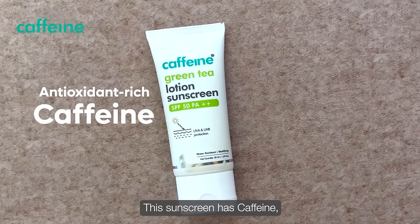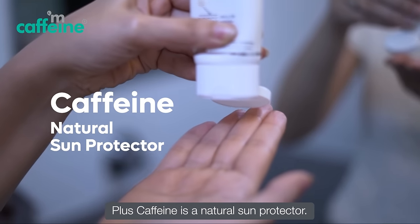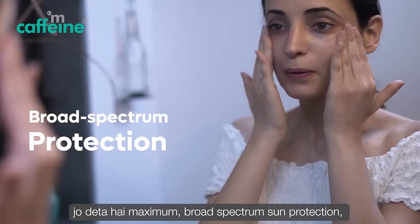This sunscreen has caffeine, which antioxidants fight external radicals and repair the skin. Plus, caffeine is a natural sun protector. M-Caffeine Green Tea Sunscreen has SPF 50, which gives maximum broad-spectrum sun protection.